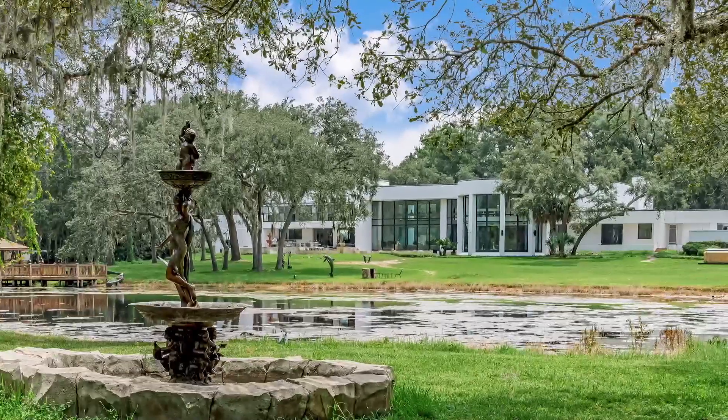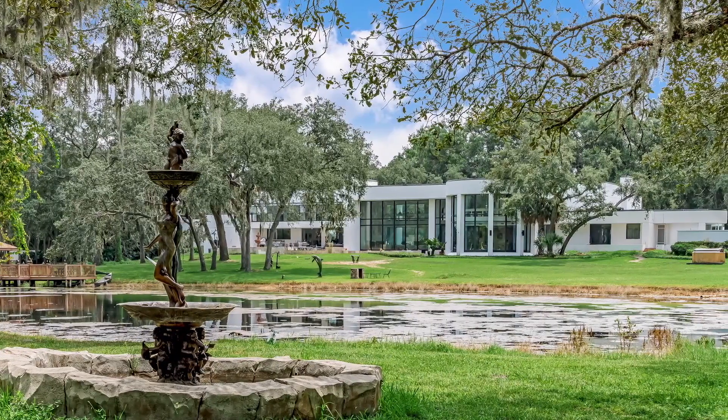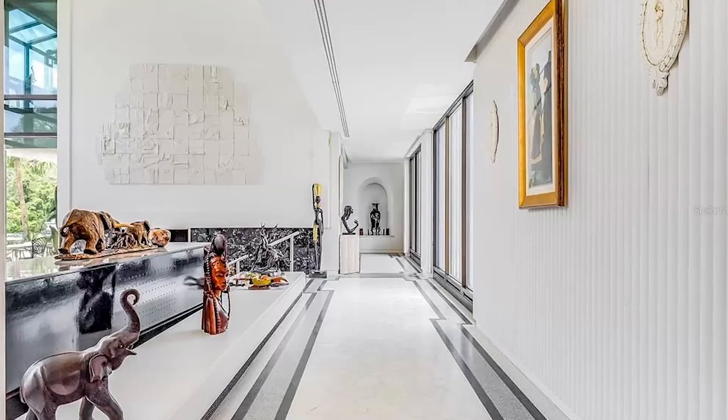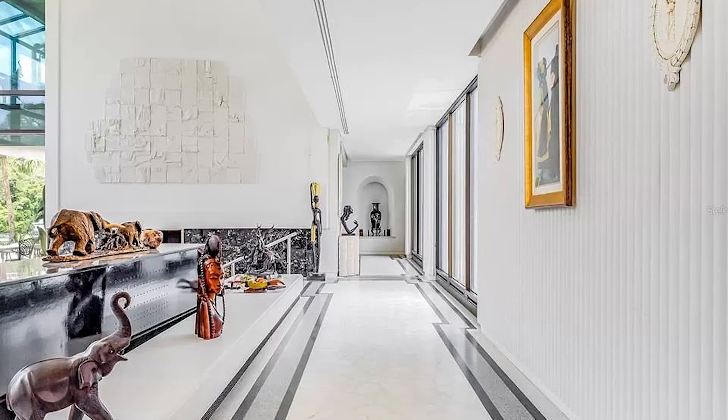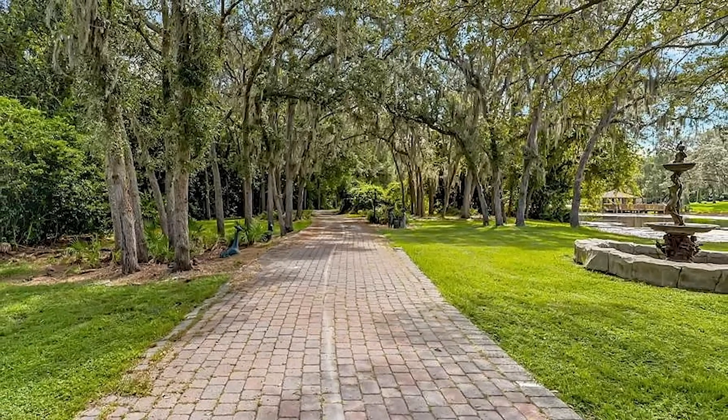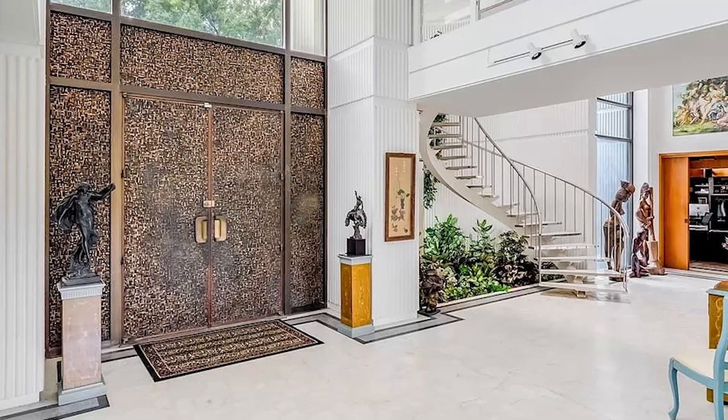There's a man-made lake stocked with over 500 fish, including some snazzy tilapia and bass. And if that doesn't impress you, there are more than 20 imported statues and fountains scattered around the grounds, complete with life-size bronze sculptures, each with its own story.